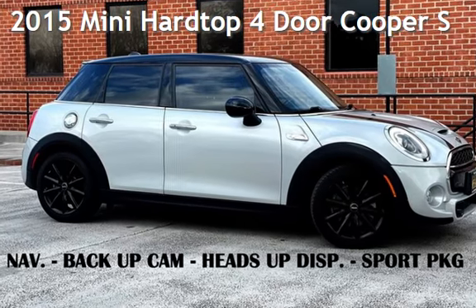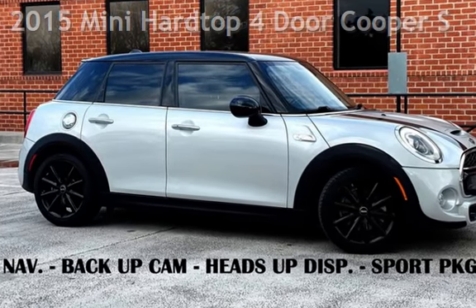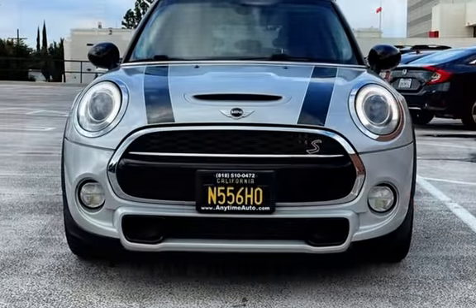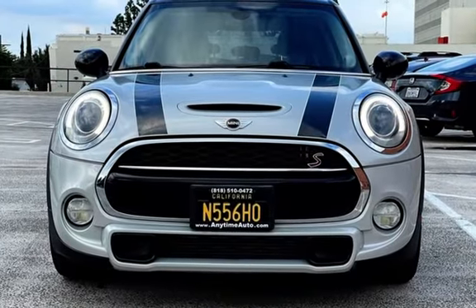2015 Mini. This four-door hatchback has a four-cylinder, 2.0-liter I-4 engine, with front-wheel drive and an automatic transmission.